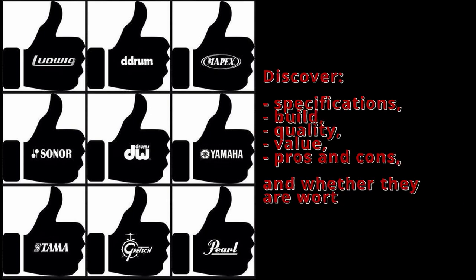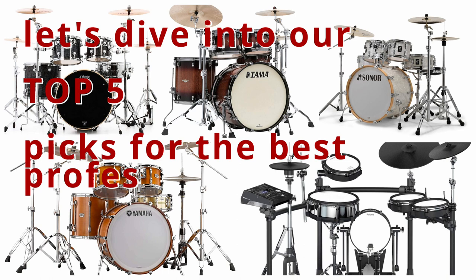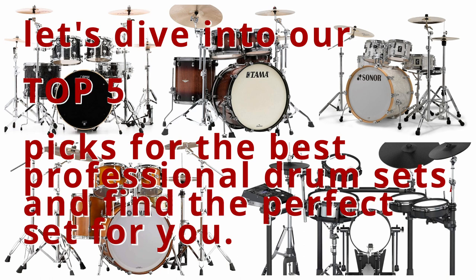Discover their specifications, build, quality, value, pros and cons, and whether they are worth your money. So without further ado, let's dive into our top 5 picks for the best professional drum sets, and find the perfect set for you.